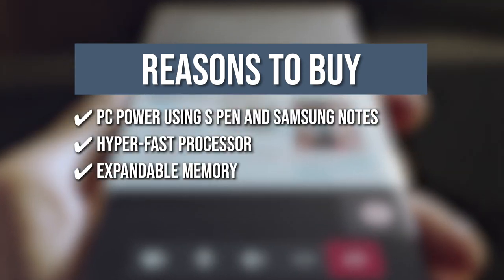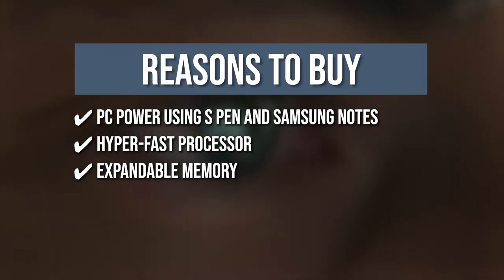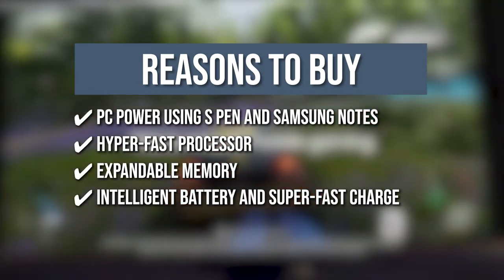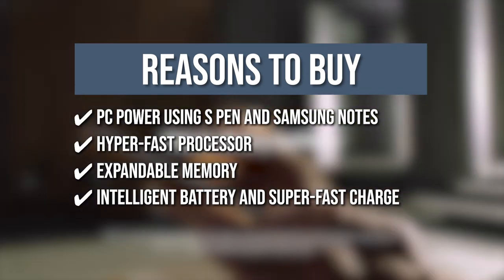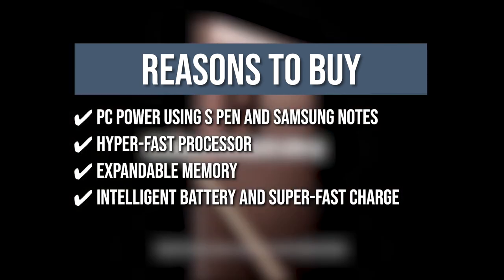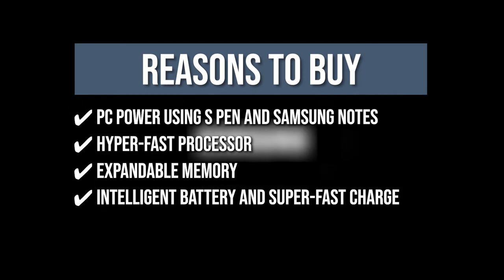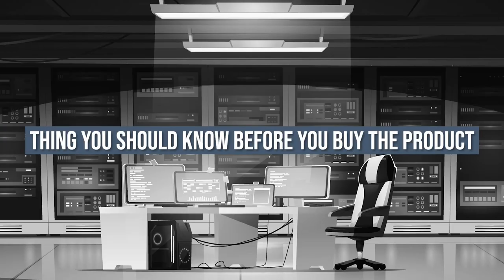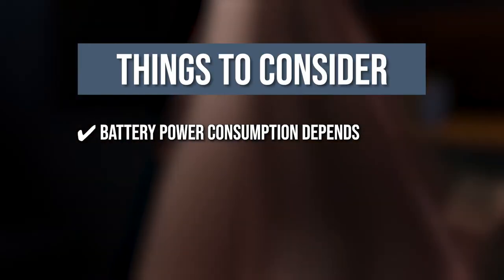With a microSD card, you can save all your images and videos with up to 1TB of expandable memory. It operates easily from mobile to PC with Links to Windows, transfers files with a simple drag and drop, and converts to Microsoft Word or PowerPoint across all your Galaxy devices — thanks to the Intelligent Battery and Superfast Charge. Keeping all that in mind, the thing you should know before you buy this phone is battery power consumption depends on usage patterns and results may vary.